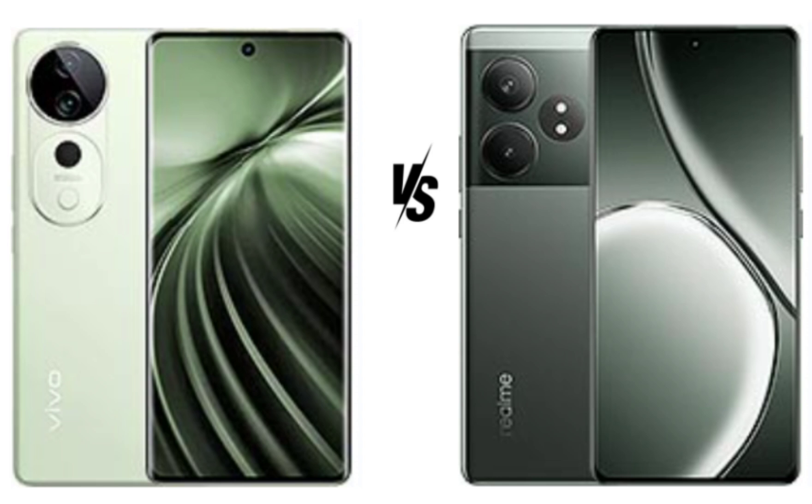The Realme GT60 also has a 50 megapixels primary camera with OIS but uses a 32 megapixels selfie camera. The ultra-wide camera is similarly 8 megapixels, and the GT60 boasts superior video recording options with 1080p at 120fps, adding versatility. Both have 50 megapixels primary and 8 megapixels ultra-wide cameras with OIS, and both offer 4K video recording on the main and selfie cameras. The Realme GT60 selfie camera is weaker at 32 megapixels compared to the 50 megapixels on the Vivo T3 Ultra, but it offers more video recording modes.